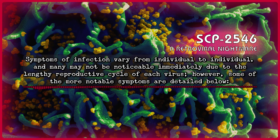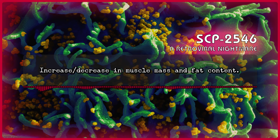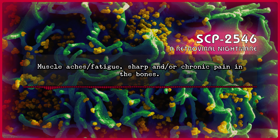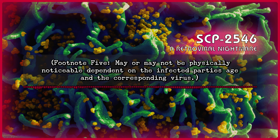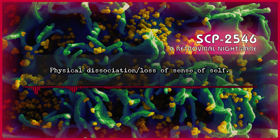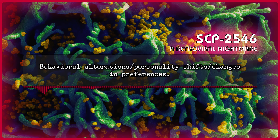Some of the more notable symptoms are detailed below: Alterations to skeletal structure, including loss or gain of height; increase or decrease in muscle mass and fat content; muscle aches and/or fatigue; sharp and/or chronic pain in the bones; progression or reduction in aging — Footnote 5: may or may not be physically noticeable, dependent on the infected party's age and the corresponding virus; physical disassociation and/or loss of sense of self; changes in skin pigmentation; behavioral alterations, personality shifts, and/or changes in preferences.